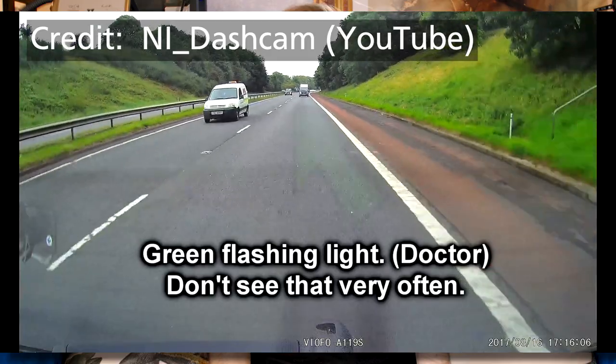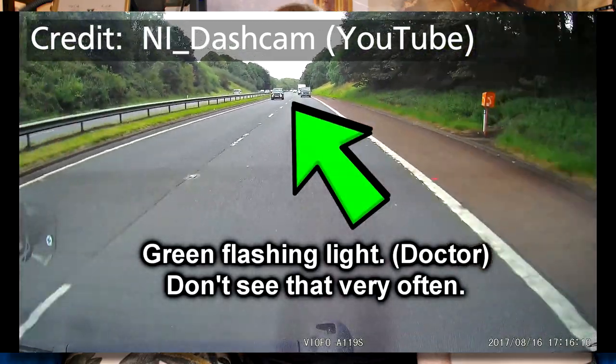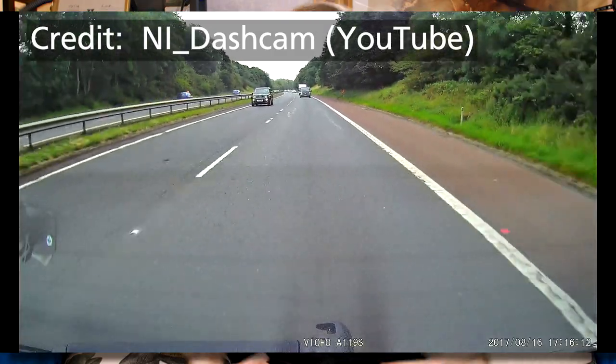Because fundamentally these green lights are usually attached to the top of a doctor's car. But does having green lights on the top of your car provide you with any road privileges or rights that you wouldn't otherwise have? For example, can a doctor with green lights on their car drive through a set of red lights to reach the site of an emergency faster? Well, the simple answer is no.